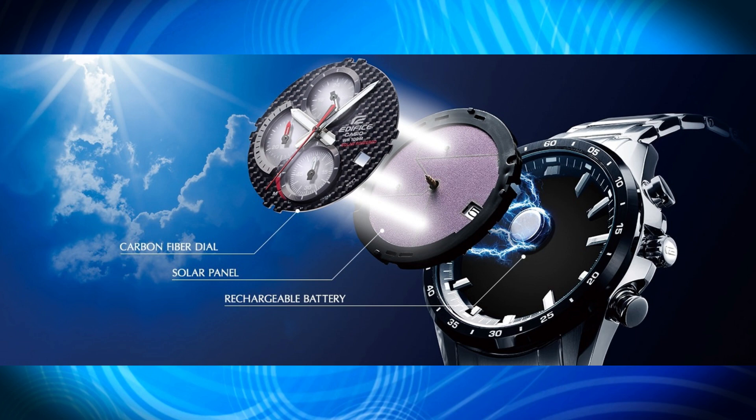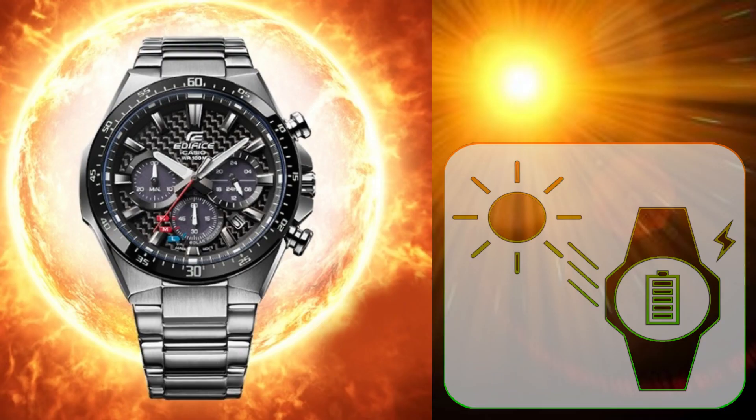Tough solar: even low-energy light sources like fluorescent lights are converted into enough energy by this unique solar power system to keep a variety of high-load applications running smoothly.